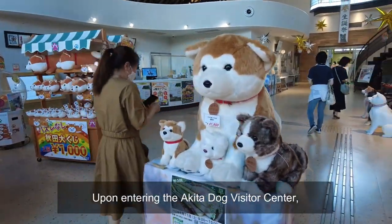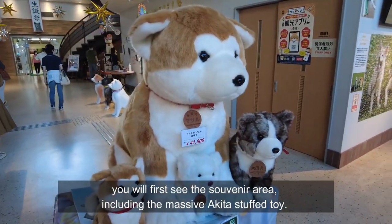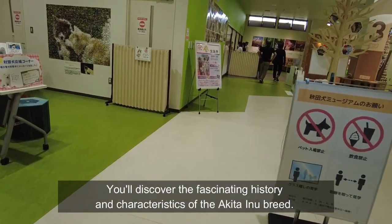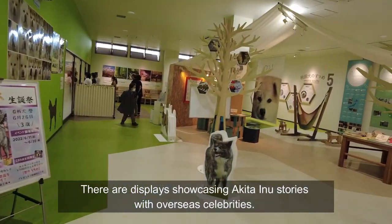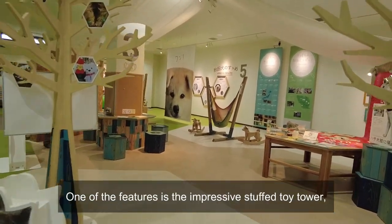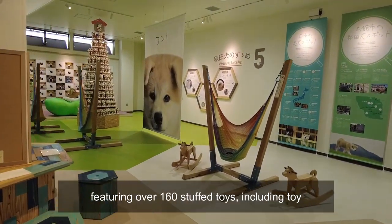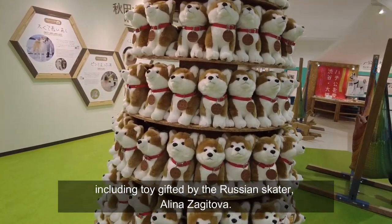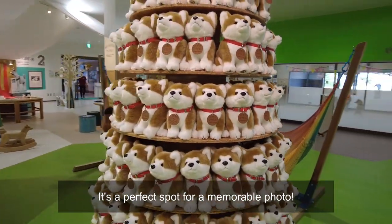Upon entering the Akita Dog Visitor Center, you'll first see the souvenir area, including the massive Akita stuffed toy. You'll discover the fascinating history and characteristics of the Akita Inu breed. There are displays showcasing Akita Inu stories with overseas celebrities. One of the features is the impressive stuffed toy wall featuring over 160 stuffed toys, including a toy gifted by Russian skater Alina Zagitova. It's a perfect spot for a memorable photo.